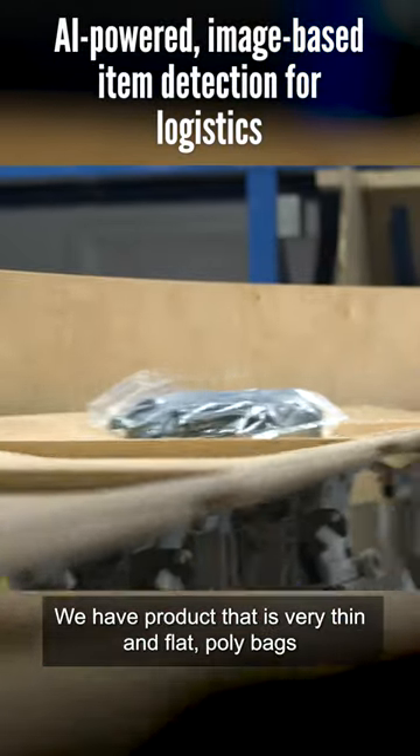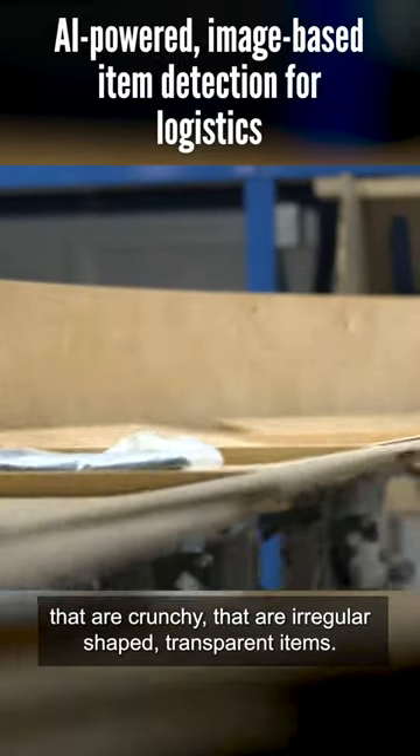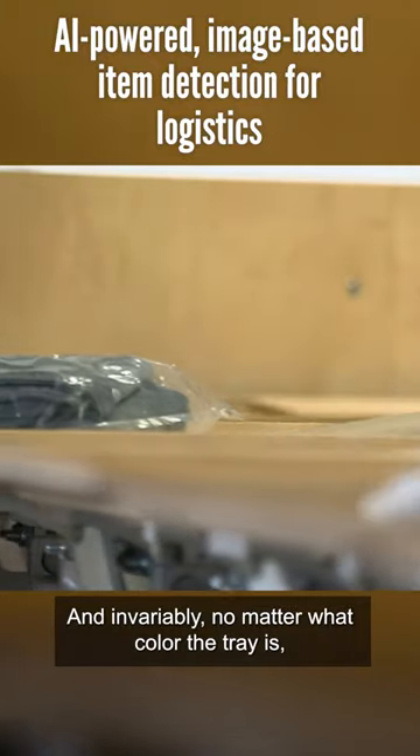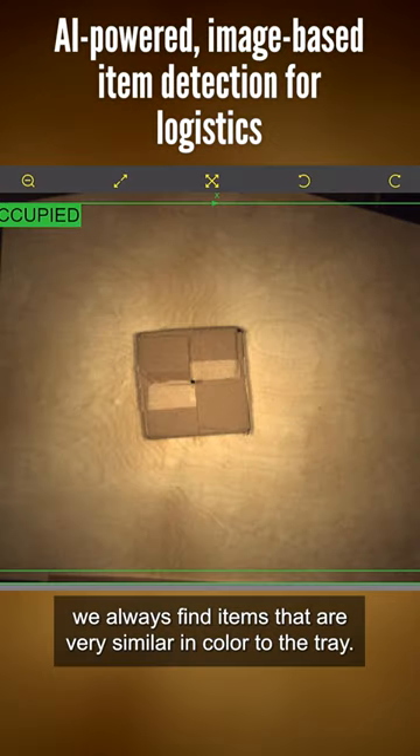We have product that is very thin and flat, poly bags that are crunchy and irregular shaped, transparent items, and invariably, no matter what color the tray is, we always find items that are very similar in color to the tray.